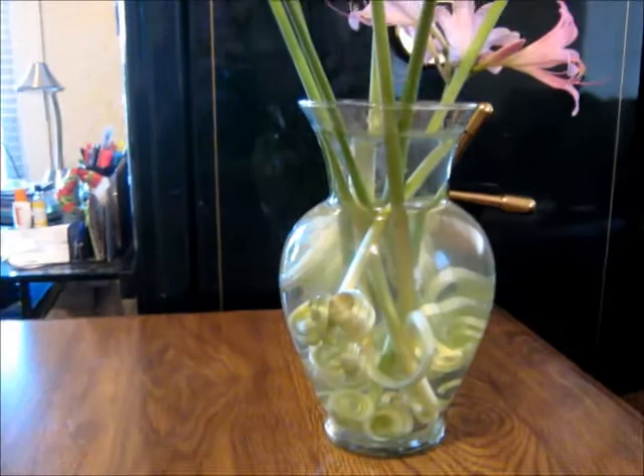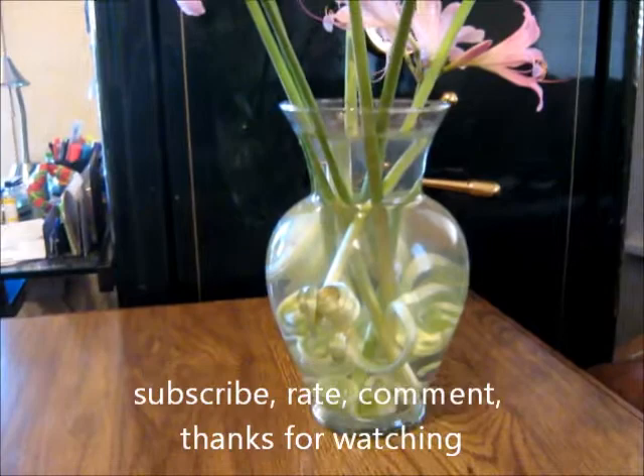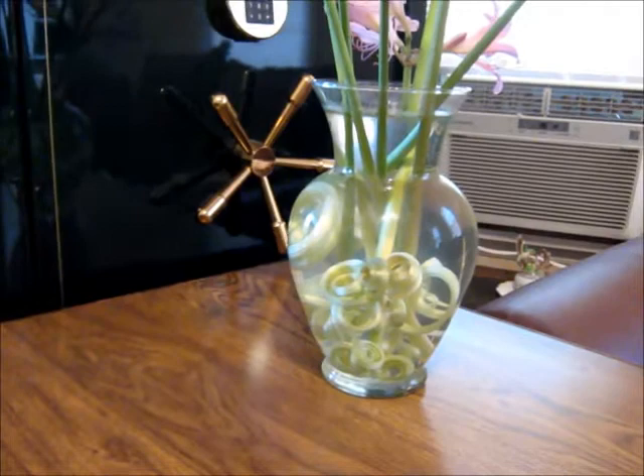I thought maybe someone would be interested in seeing it. This time of year here in Missouri there's a bunch of them. It's actually a very short little clip — you can see those stems at the bottom are all curled up. It's just an interesting phenomenon, or maybe not a phenomenon at all. Alright, that's it for now.